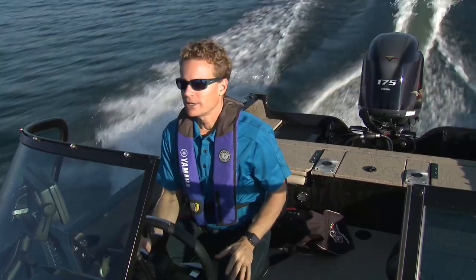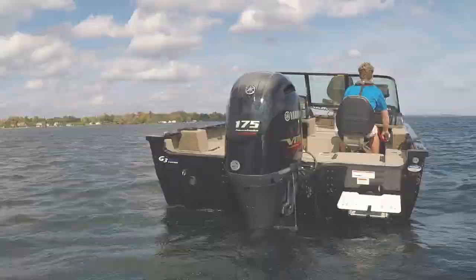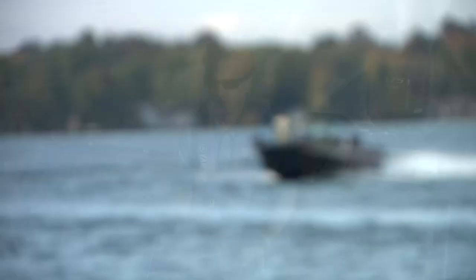One of the things I love about the Vmax SHOs is how aggressive they sound — you get a nice snarl, especially when you hit the throttle. The SF in Angler V stands for Ski and Fish. These boats are really suited for multi-purpose activities, so whether you're going fishing all day or have the kids out tubing and water skiing, it's not a problem with this boat, especially if you power it with a 150 or higher.